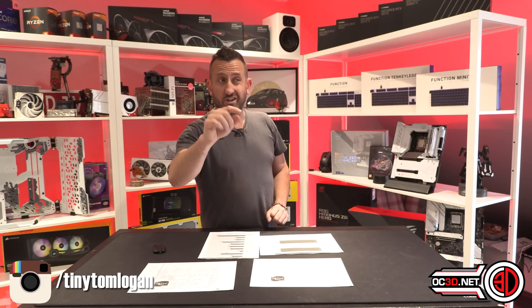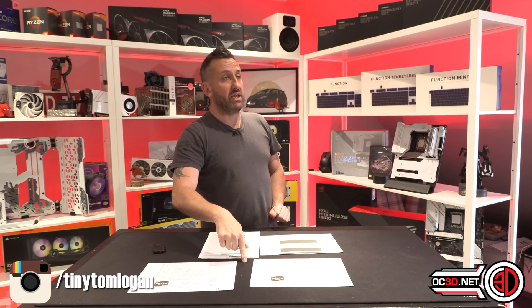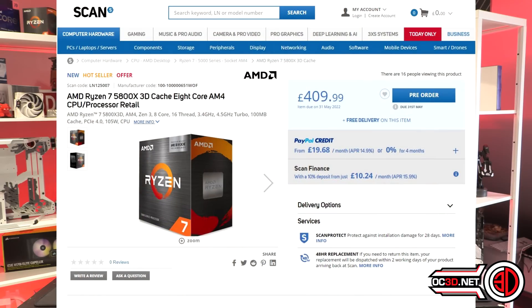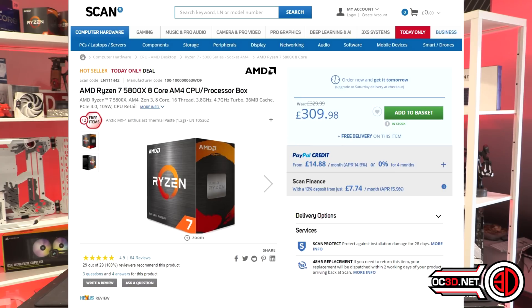I have also just looked online at prices for both processors. The 5800X 3D on Scan today, when I checked, was £409. Surprisingly, the difference between the two is actually £100, because the vanilla 5800X is only £309. So there's a £100 difference.